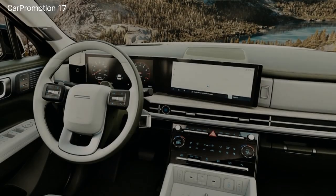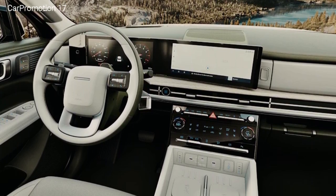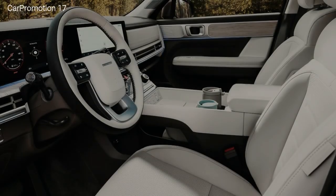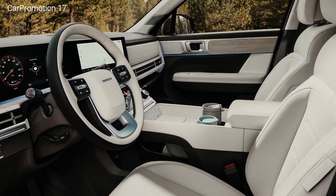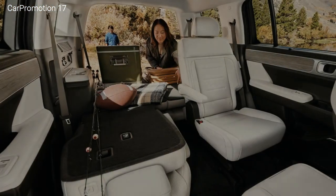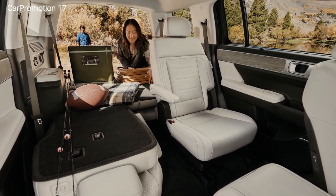The Santa Fe's interior is nicely designed too. Cues pulled from Hyundai's Ioniq electric cars modernize the space, with touches including large dual displays and a steering column-mounted shifter. Second row legroom is excellent, although the third row leaves something to be desired for most adults. Thankfully, those who find themselves in the third row receive much of the same amenities as the second row.